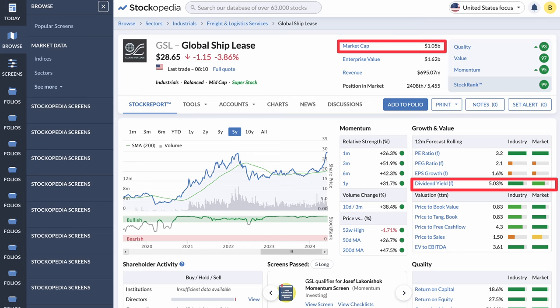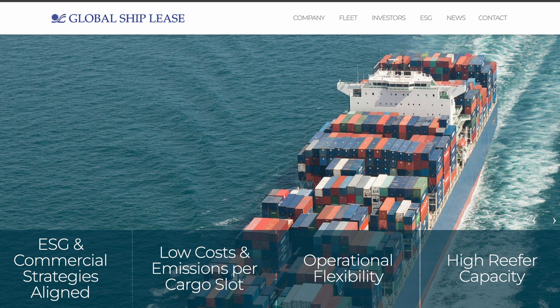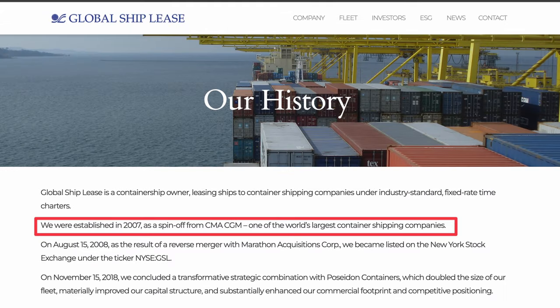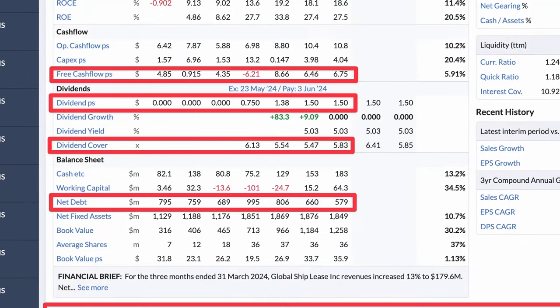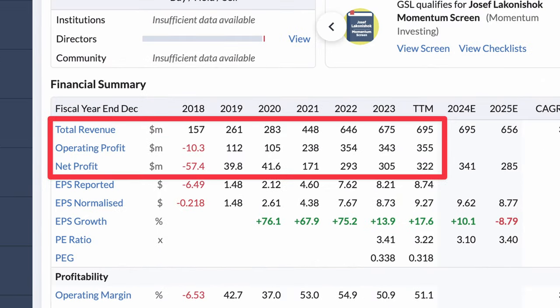The sixth company is Global Ship Lease, which has a market capitalization of $1 billion. Global Ship Lease leases out cargo ships — the company owns 68 container ships, and in 2017 they were spun off from global shipping powerhouse CMA CGM, so they come from good stock. Over recent years, Global Ship Lease has seen its revenue and profitability rise rapidly, with their stock price performance following suit. They started paying dividends in 2021, now paying out $1.50 per share with over five times free cash flow cover, indicating their comfortability paying a current yield in excess of 5%. With growing cash stockpiles pushing down their net debt, there is a lot to like from this extremely profitable business, with a 45% profit margin.